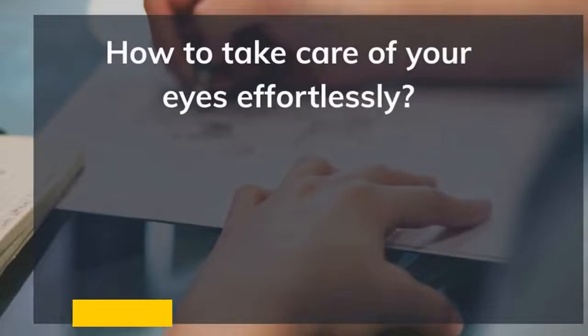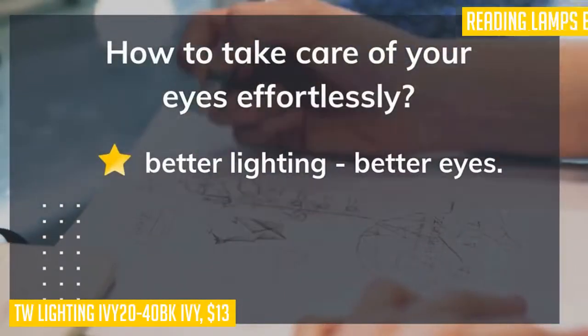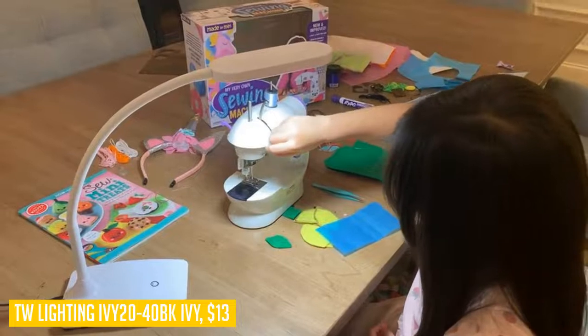To round out the video, our final product is the TW Lighting Ivy Y20-40BK. Sturdy and highly maneuverable — looking for a reliable dimmable desk light for home office, reading lamp for a bedside table, or a desk lamp for a college dorm room? The Ivy's 360-degree long-reach gooseneck allows you to redirect the natural, non-glare light wherever needed.